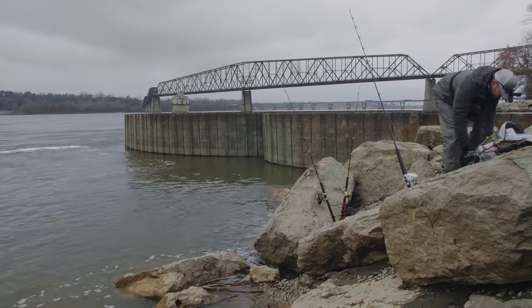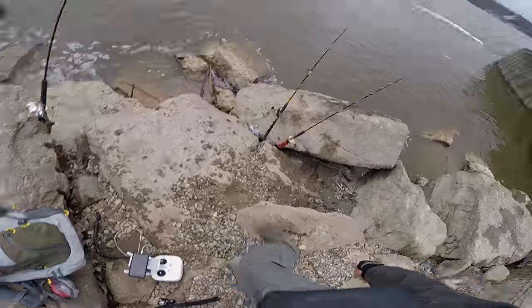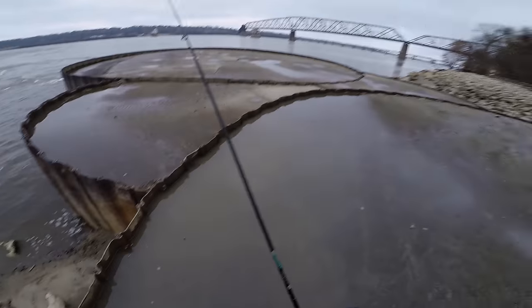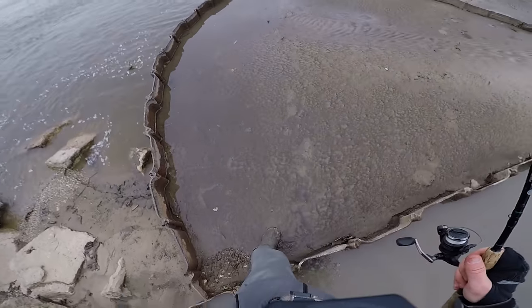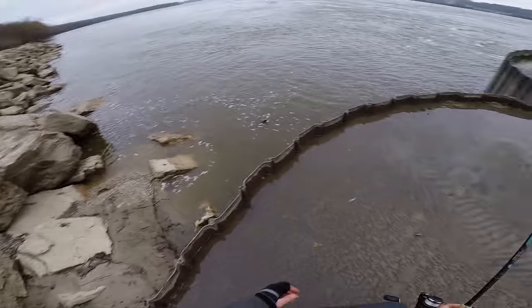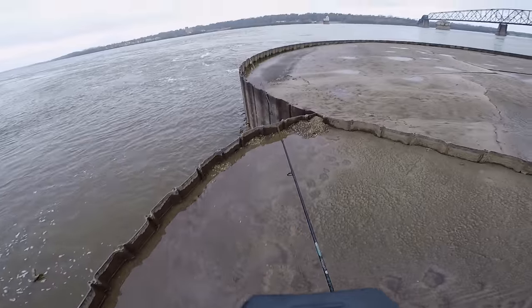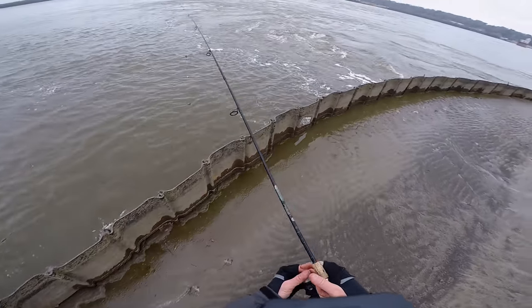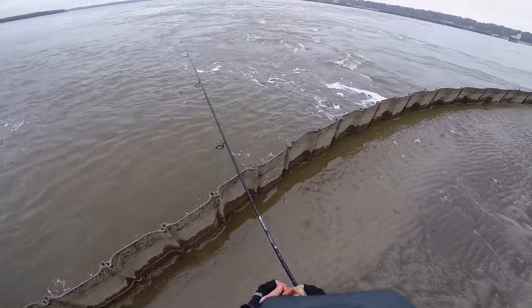I'm getting bites! It's been a few hours and I've not had a single bite. This is not looking very well. I am currently on top of one of these pylons. I'm gonna drop a bait down and see if I can catch a fish.